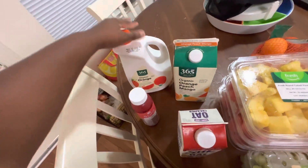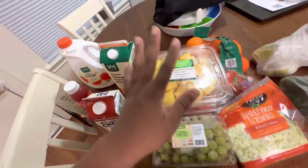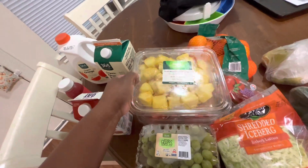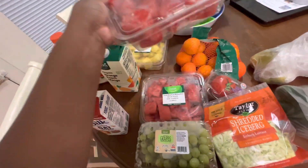And then this is just a regular orange juice that I got. I'm actually liking the 365 brand now, so we'll see how that goes. I have pineapple, and I have two containers of watermelon because I'm going to take one of these upstairs and eat it right away.